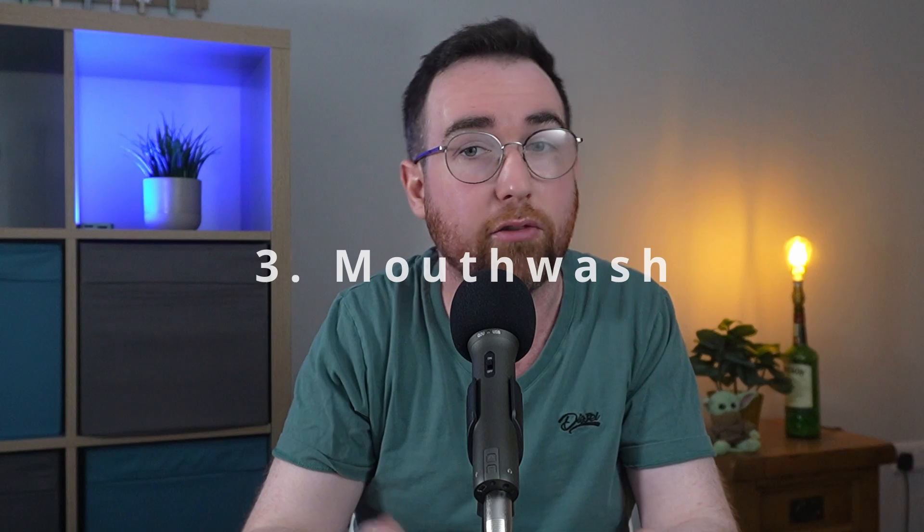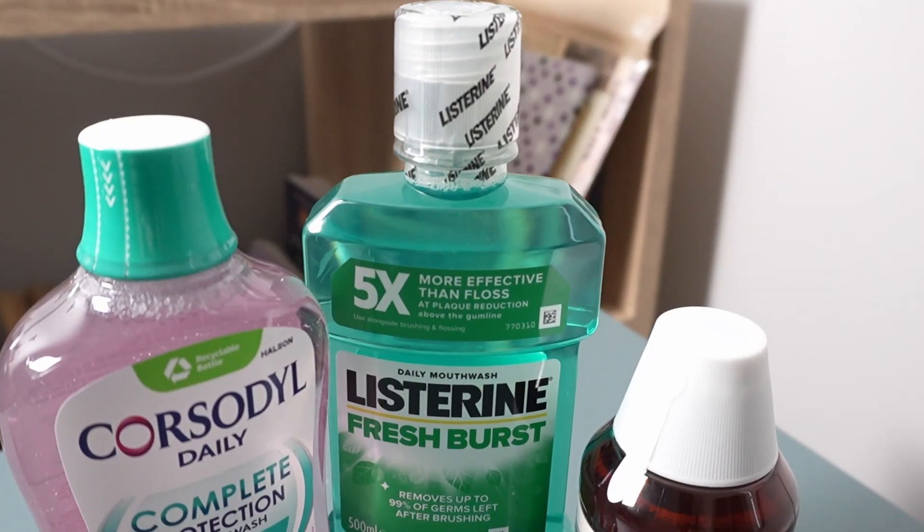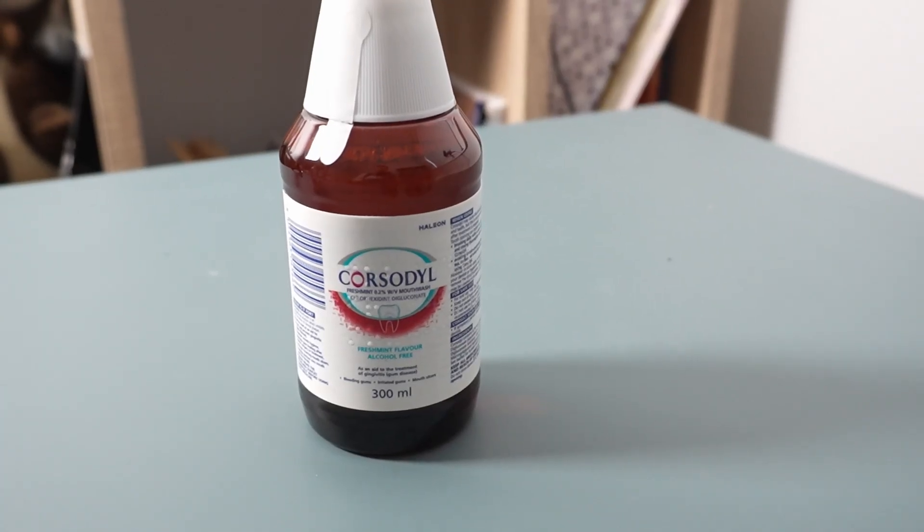Thirdly, mouthwashes. Some are antiseptic and they can help kill the bacteria and reduce plaque, especially those that contain ingredients like chlorhexidine. But these are only supplemental and they're not for long-term use.